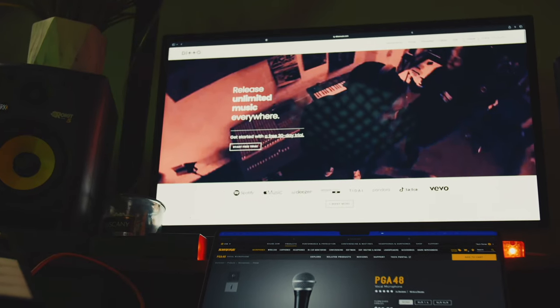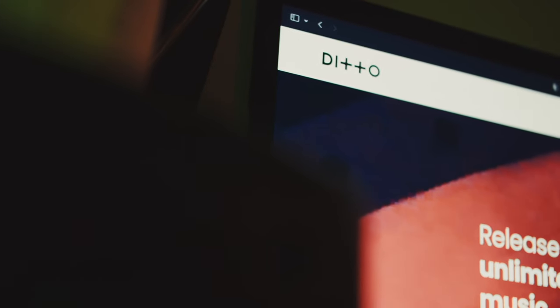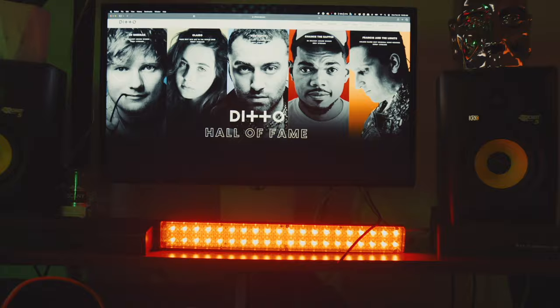Speaking of music production, if you're watching this, then it probably means at some point you want to release that music to the major streaming platforms. Well, you're in the right place because at Ditto Music, you can release unlimited songs to streaming services like Apple Music, Spotify, and Tidal, or social media sites like TikTok and Instagram while keeping 100% of the money that you make from your streams. I'm going to leave a link down in the description below for a 30-day free trial to see how you like it yourself.